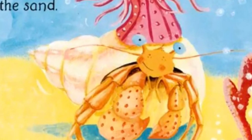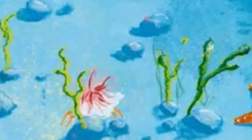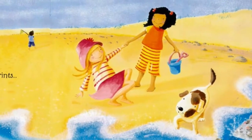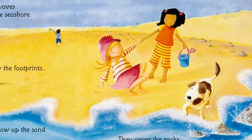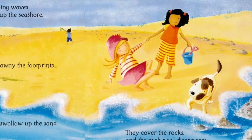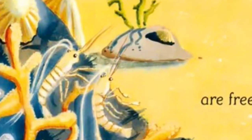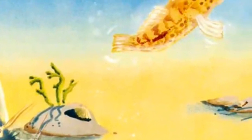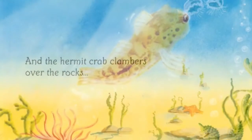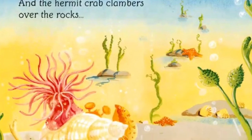The little hermit crab is safe. He drags his big new shell across the sand with a pretty anemone sitting on top — he's hard to spot at the bottom of the pool. Soon the gentle lapping waves start creeping up the seashore. They wash away the footprints and swallow up the sand. They cover the rocks and the rock pool disappears under the waves. The spotty fish and the two tiny shrimps are free to swim away, and the hermit crab clambers over the rocks and sets off to explore the deep blue sea.